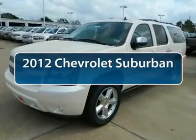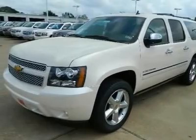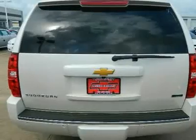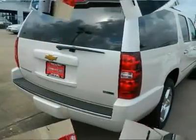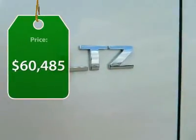The 2012 Chevy Suburban. Suburban excels at towing heavy trailers, hauling loads of people and gear, and enduring hard use and rugged terrain, and is priced below $65,000.